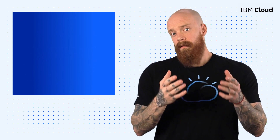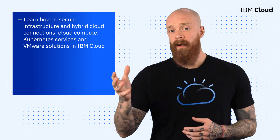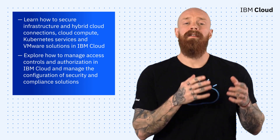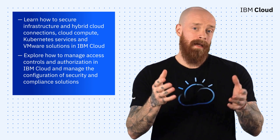By following this learning path, you'll learn how to secure infrastructure and hybrid cloud connections, cloud compute, Kubernetes services, and VMware solutions in IBM Cloud. You'll also explore how to manage access controls and authorization, and the configuration of security and compliance solutions. Courses and exams are available now, and you can learn more by clicking on the link below.